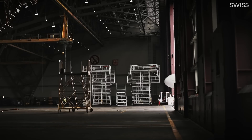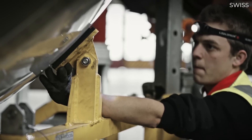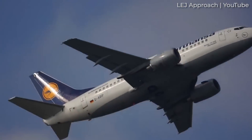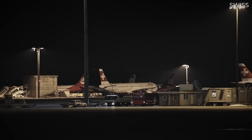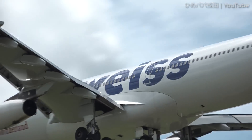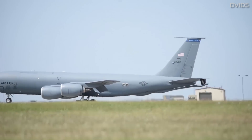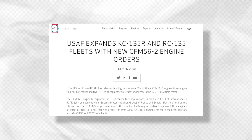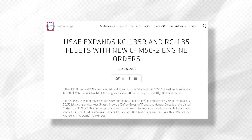Variants of the CFM International CFM-56 family, US military designation F-108, have been used to power numerous commercial passenger aircraft. This long list includes 737s from the Classic and NG series, as well as A320 family aircraft from the A318 through to the A321. The US Air Force was quite pleased with the re-engining of KC-135s with the CFM-56, so much so that in 2000 it released funding to purchase 36 additional CFM-56-2 engines to re-engine four KC-135 tanker and five RC-135 reconnaissance aircraft.